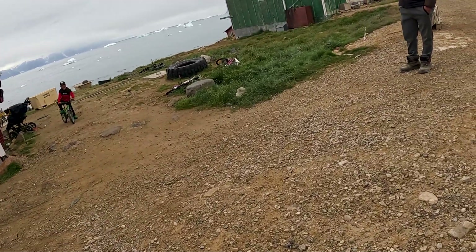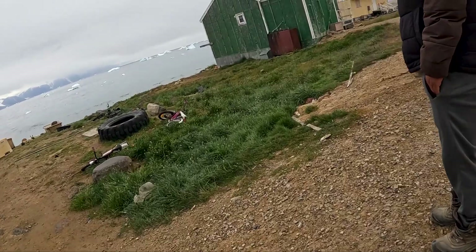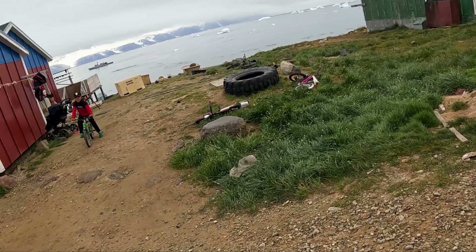These are not your puppies, are they? Mine. Oh, these are your puppies? Small world!